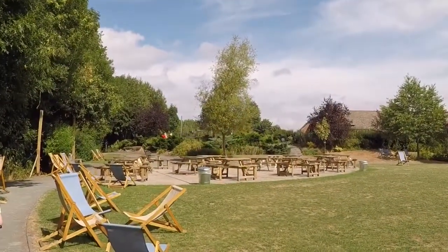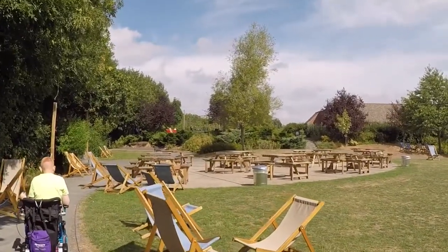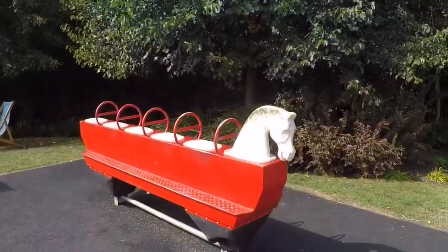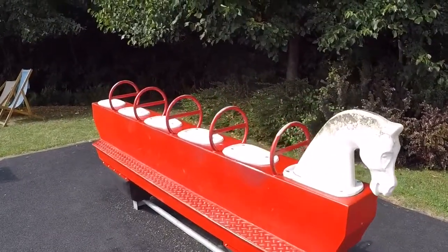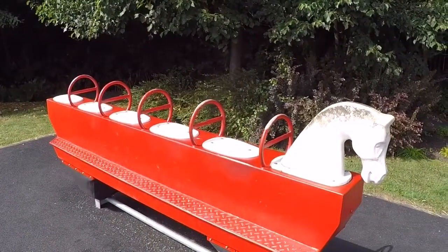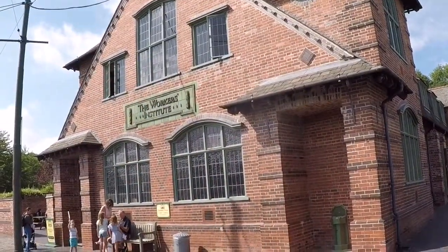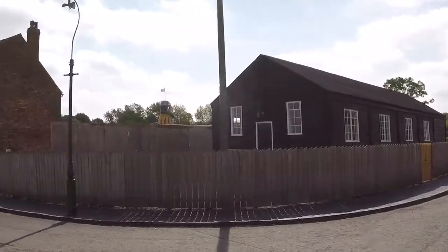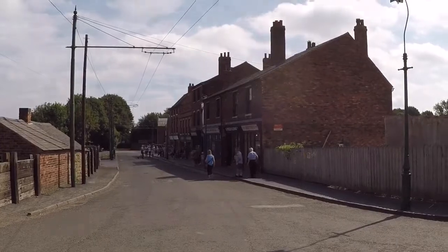At the other end of the park there's a children's play area. It's nicely tarmacked underneath — soft landing. Next to the playground we've got the Workers' Institute. Then if we look down the street, we've got the shops. We'll go and have a look at the shops now.